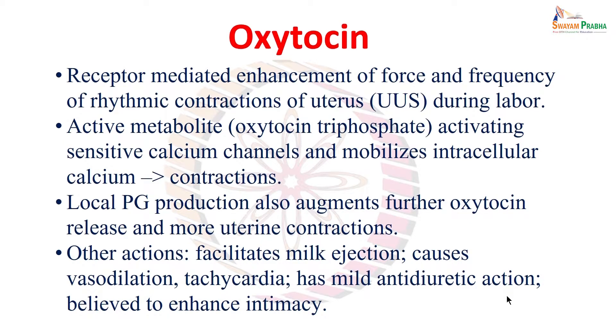Besides its own stimulating property on the uterus, because of the uterine contraction and the childbirth process there will be local tissue damage or local trauma, which will facilitate prostaglandin synthesis at the local site. This prostaglandin again has a property to centrally act on the posterior pituitary, augmenting further oxytocin release, thereby causing more uterine contractions. Another major action is facilitating milk ejection — when the baby sucks the breast, that stimulates milk let-down, facilitated by oxytocin.